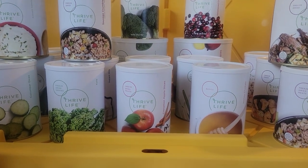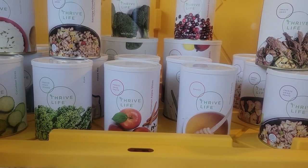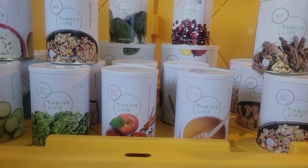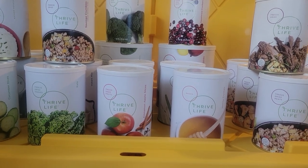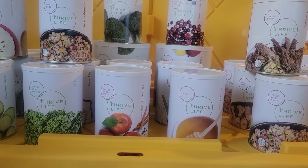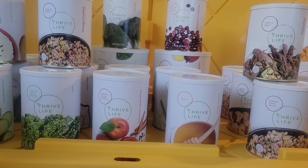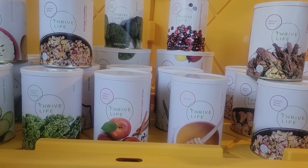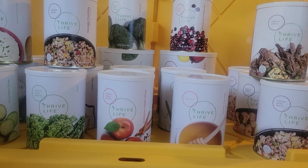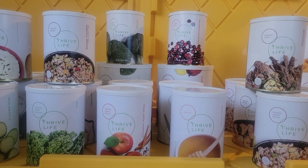They also have a Black Friday prepper pack, which they've put together to jumpstart your peace of mind. It comes with Fuji apples, mangoes, cinnamon apple slices, sweetened cranberries, granny smith apples, pineapple, raspberries, blackberries, broccoli, chopped onions, sweet corn, zucchini, celery, mashed potatoes, green peas, onion slices, sausage crumbles, diced chicken, pulled pork, and the scrambled egg mix. That's pretty much everything on sale, and it is 30% off retail. That's a lot of food.